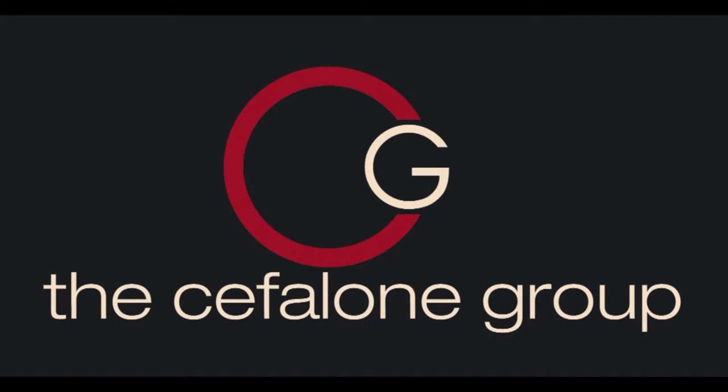Mark Fontes reminding you, for the best in New Jersey's team apparel and field equipment, you gotta go with Ron Cephalone at CG Sports. Like them on Facebook.